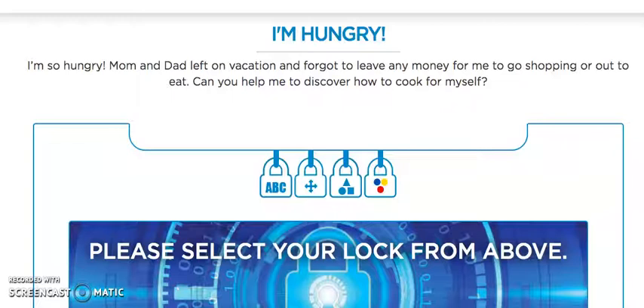It's called: I'm Hungry! I'm so hungry! Mom and dad left on vacation and forgot to leave any money for me to go shopping or out to eat. Can you help me discover how to cook for myself?